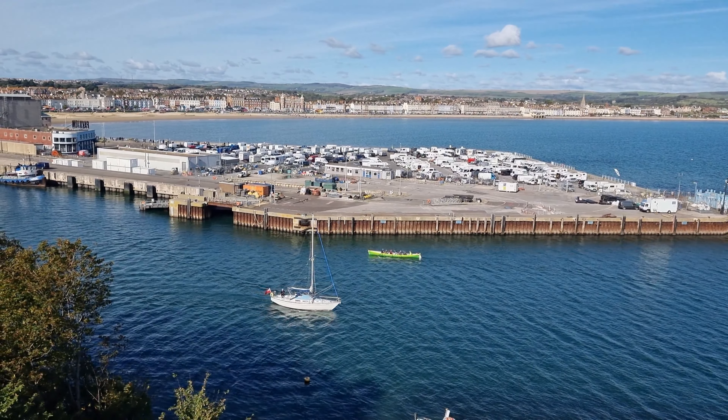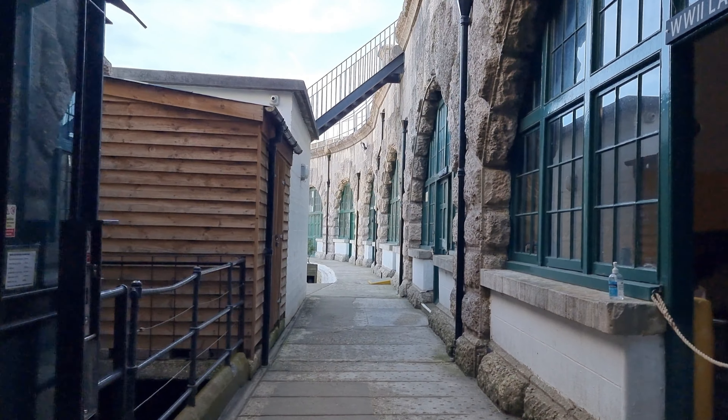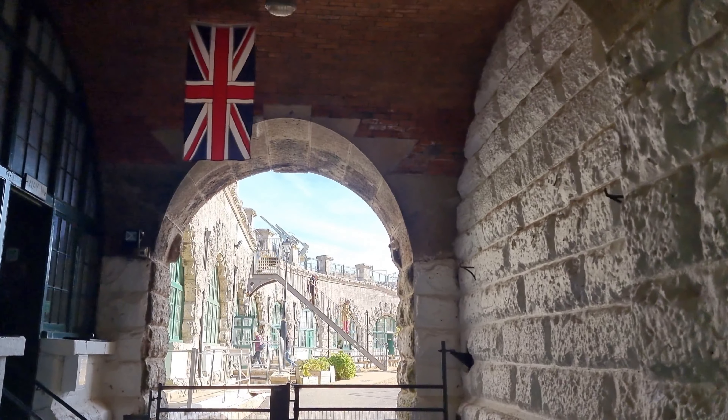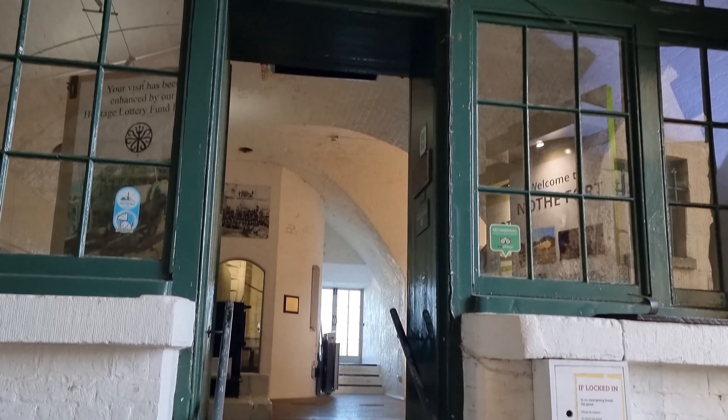We're in Weymouth today and we're visiting Nothe Fort, which is one of the most haunted places in the UK. I'm walking around because I want to go to the ghost tunnel — we are walking in the dark in one of the most haunted places in Britain. I don't know anything about this place so I think we are going to find out all about it together.